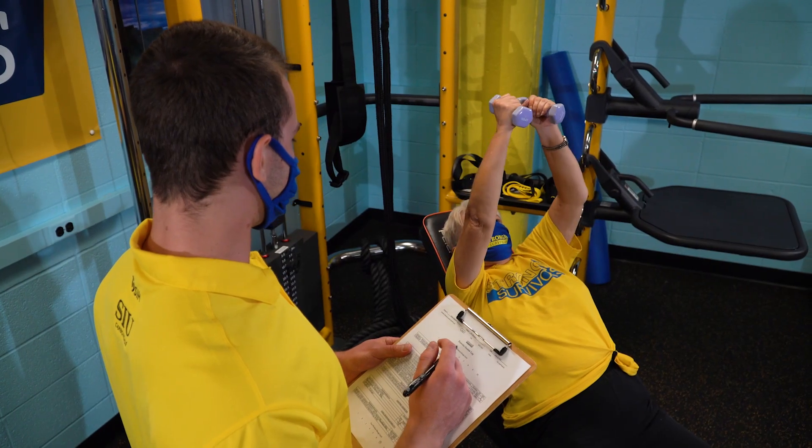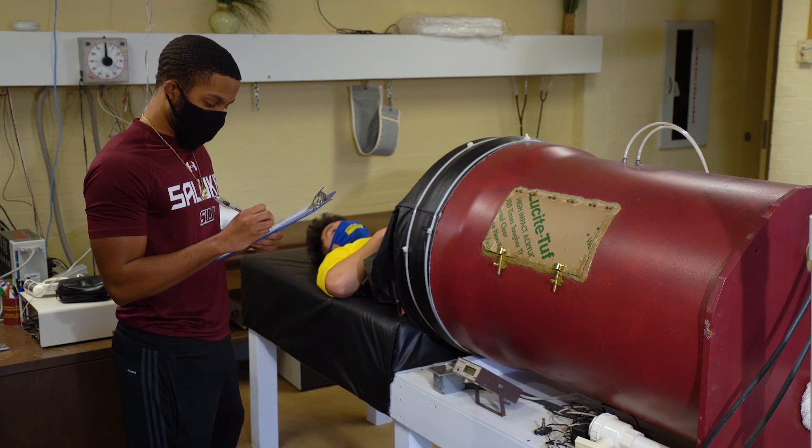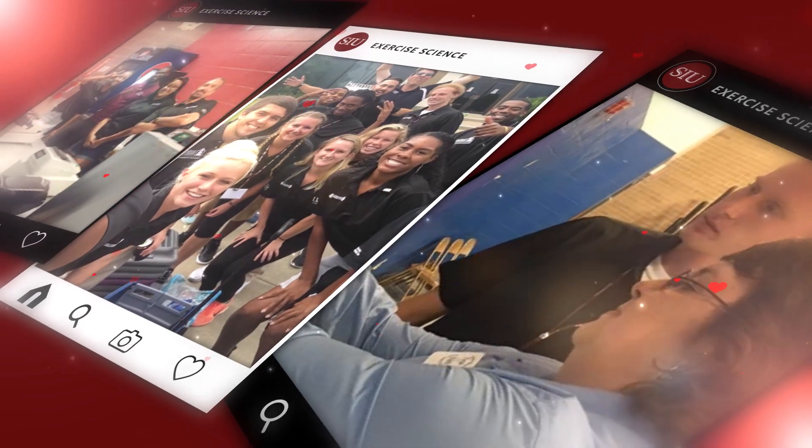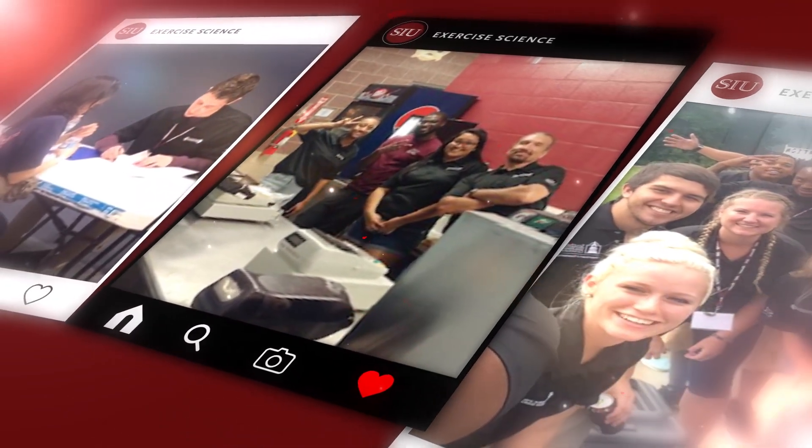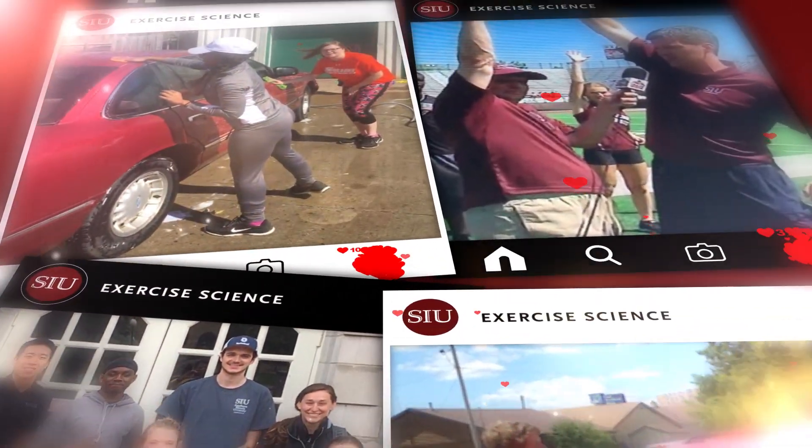Our students gain valuable hands-on experience working in our laboratories as well as our many unique service projects. These experiences help enhance their personal and professional skills and bolster their resumes, which helps put them in a position to be very competitive when it comes to hunting for jobs, as well as slots in graduate and professional schools.